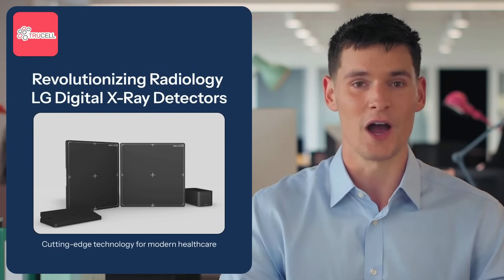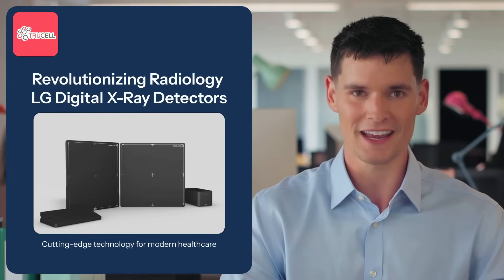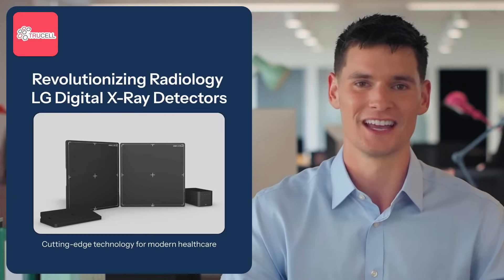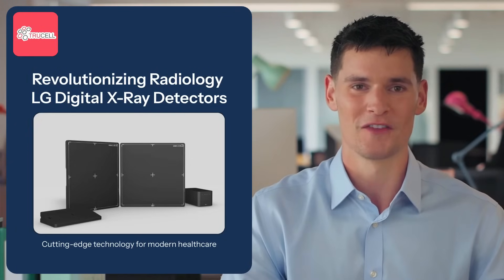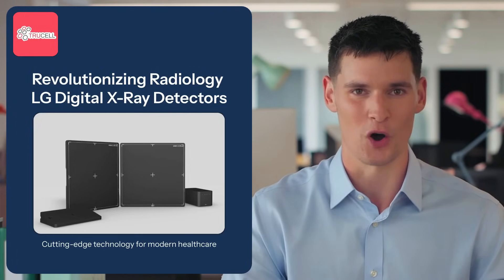Welcome to Truecell's presentation on LG's cutting-edge range of digital x-ray detectors. With groundbreaking technology and exceptional durability, LG continues to lead the way in diagnostic imaging solutions. Today, we'll explore the features and benefits that make LG the trusted choice for healthcare professionals worldwide.